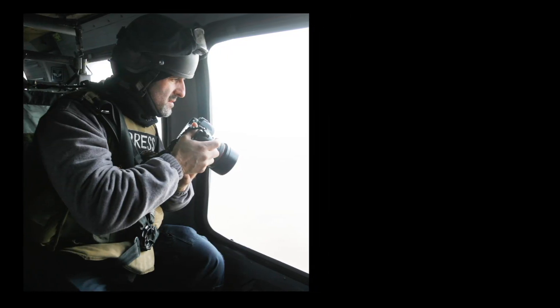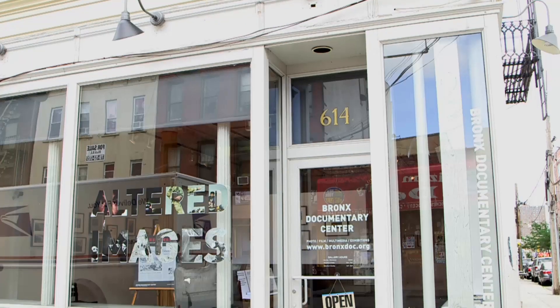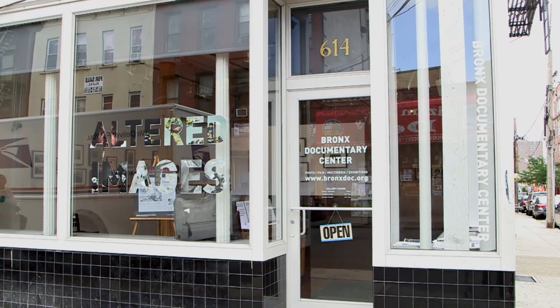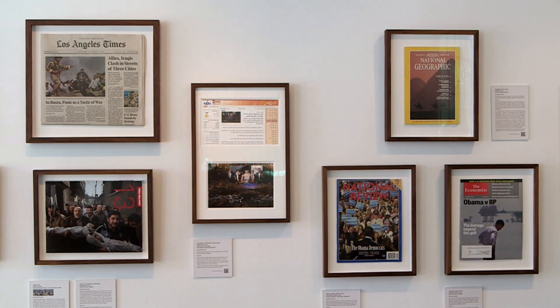Photographer Michael Kamber has covered conflicts around the world for The New York Times. His latest project is curating an exhibition at the Bronx Documentary Center called Altered Images, which explores news and documentary photos that have been manipulated. The more we looked, the more we found — especially lately, especially in the digital age — it was actually hard to bring it down to these 40 photos.